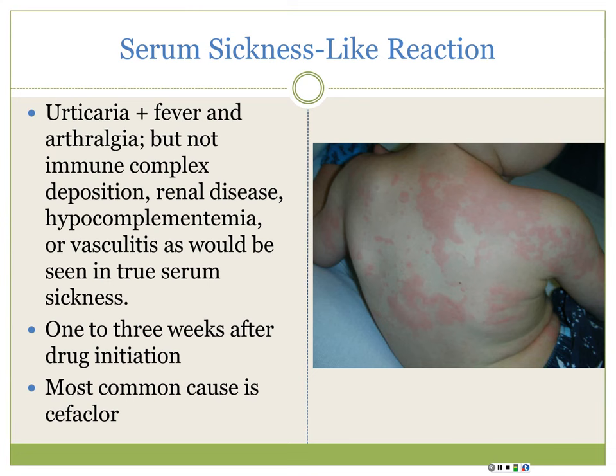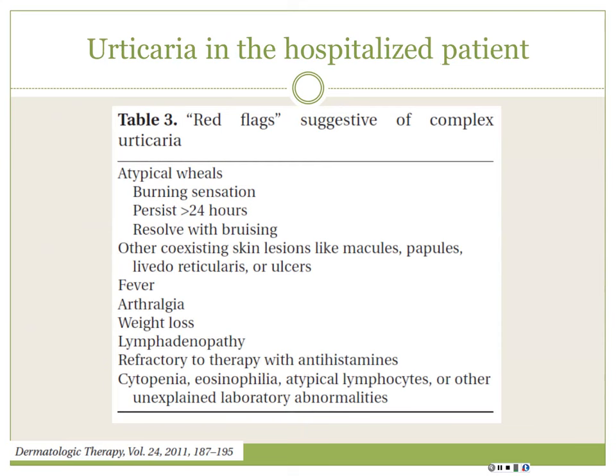When you see urticaria, consider other diagnoses - particularly in children. If they have urticaria plus fever and joint pain, think about serum sickness-like reaction, often caused by cephalosporins. For hospitalized patients with urticaria, make sure the wheals are typical: gone in 24 hours or moving around, itching not burning, and not resolving with bruising - which could suggest urticarial vasculitis. Make sure they don't have a lot of other systemic symptoms.